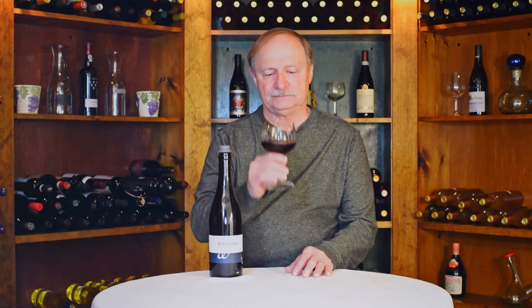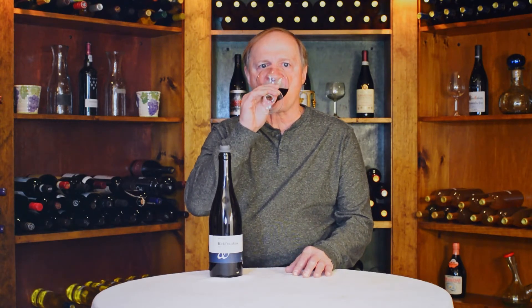Let's try a taste. Definitely those black fruits — blackberry, blackcurrant, dark cherry for sure, and some nice dark chocolate. Body is medium plus, alcohol for this wine is 12.5%, acidity medium plus, sweetness is dry, tannins medium plus.